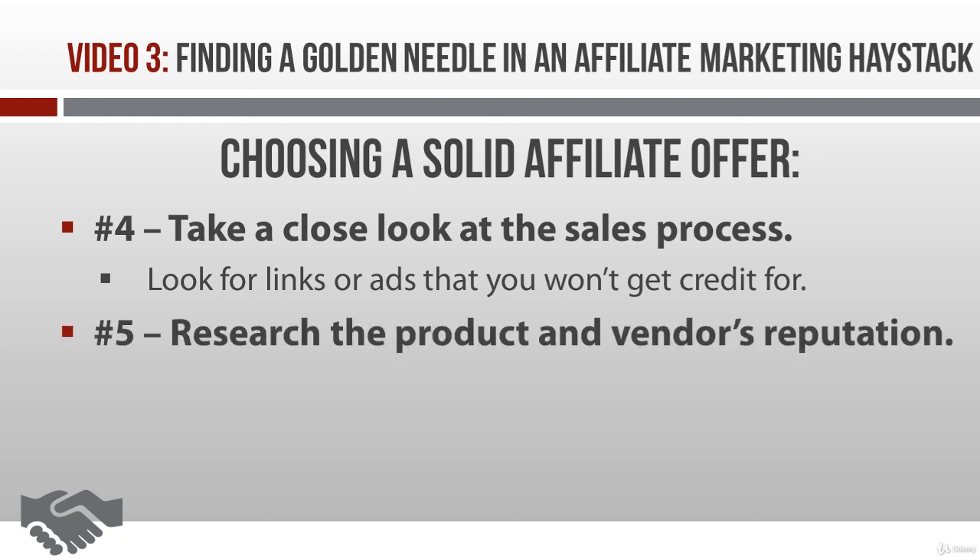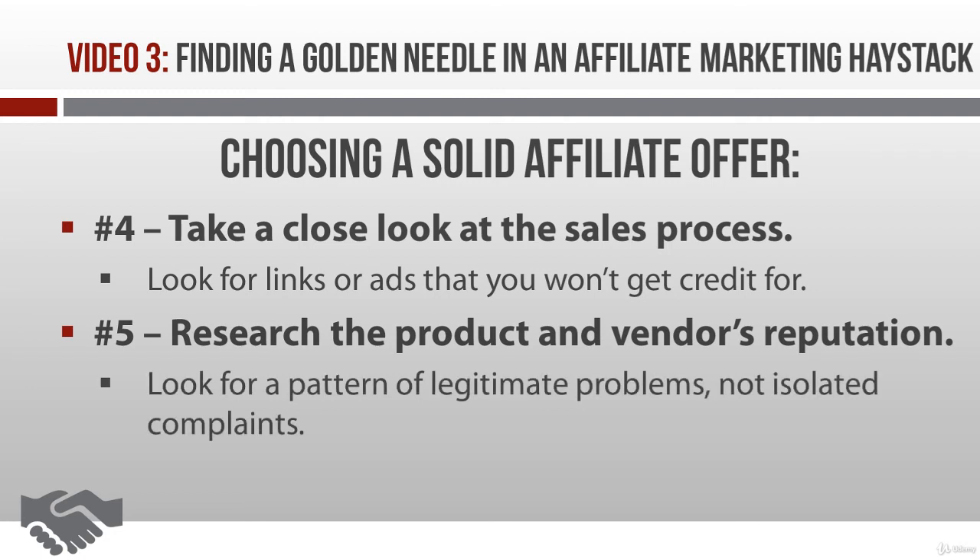Finally, the last thing you want to do is a bit of research. Hit up Google and search the product name as well as the vendor's name. Sure, you might find a few disgruntled customers with complaints — every big company does. But what you're looking for is a pattern of legitimate complaints signaling that something is wrong with the product or the vendor. Things like not offering refunds, poor customer service, not paying affiliates — stuff like that.